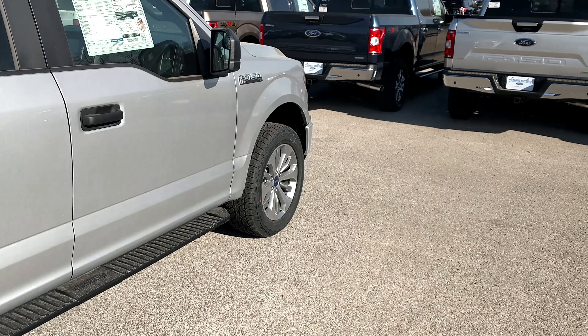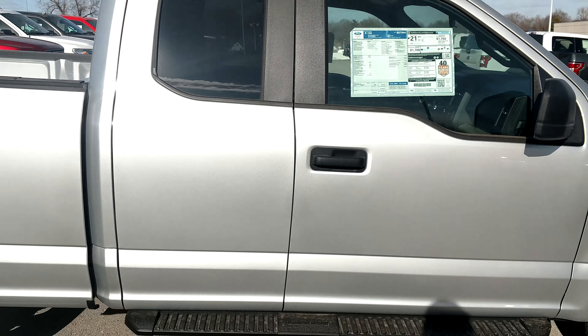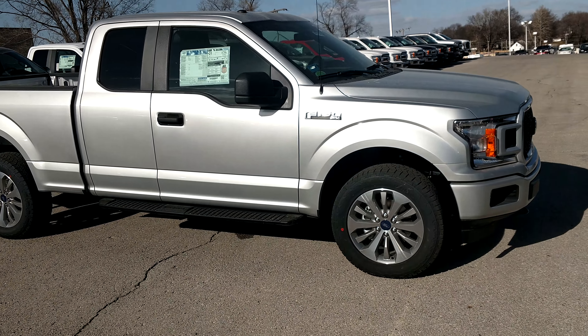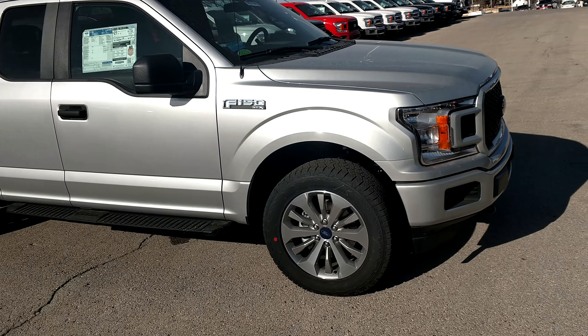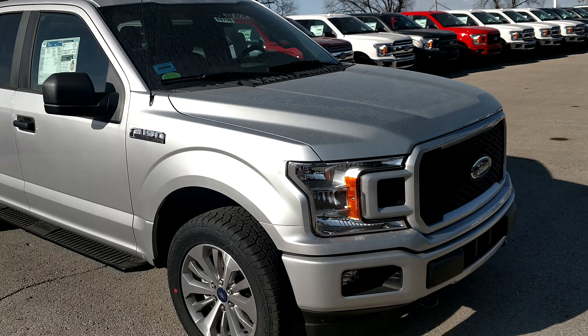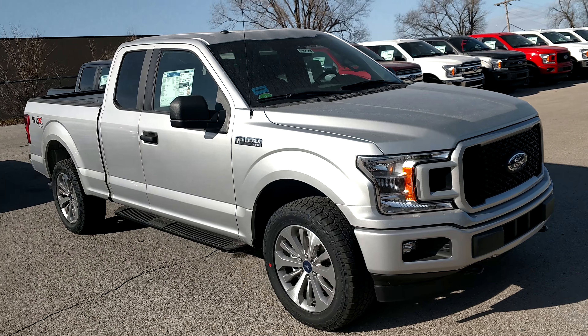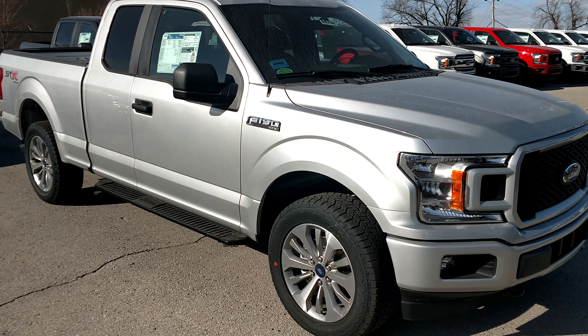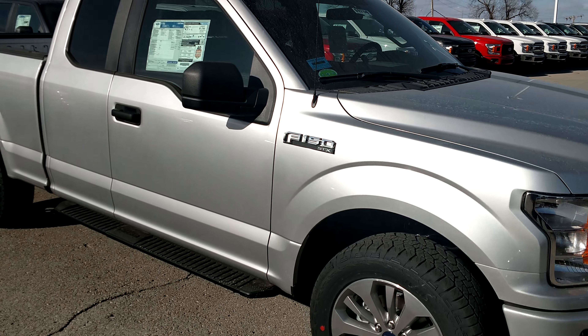I wanted to give you kind of an introductory video tour on the vehicle. Again, this is AJ Tanking here at Shawnee Mission Ford. You can reach me at my number 785-741-3320. The only time I will not answer that number is if I'm with a customer, just for professionalism reasons. You can also call us at our main line, which is 913-631-0000 and just ask for AJ Tanking.